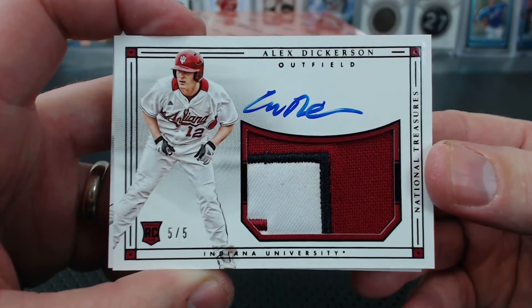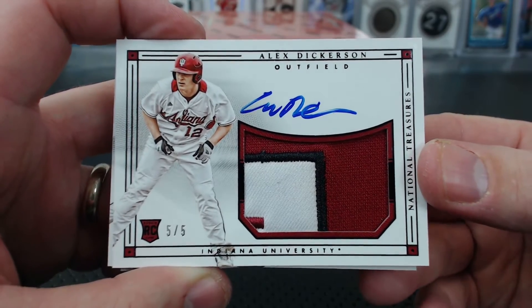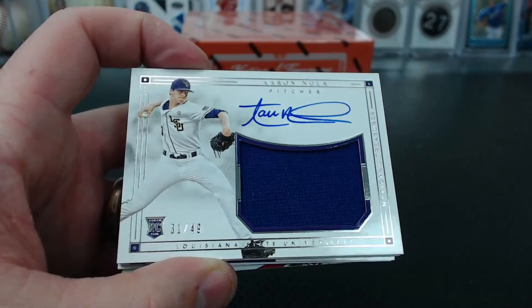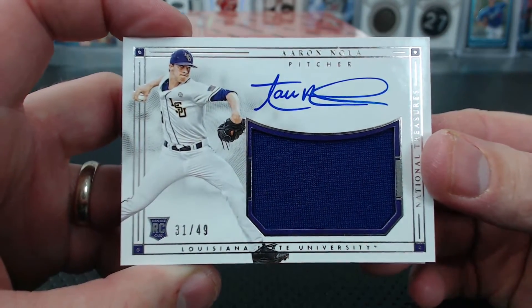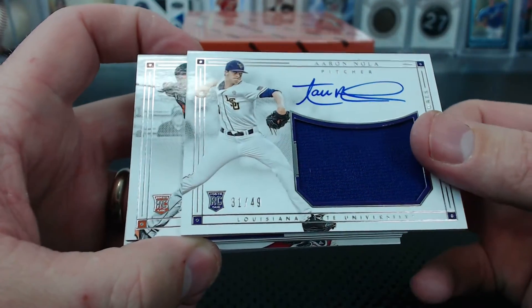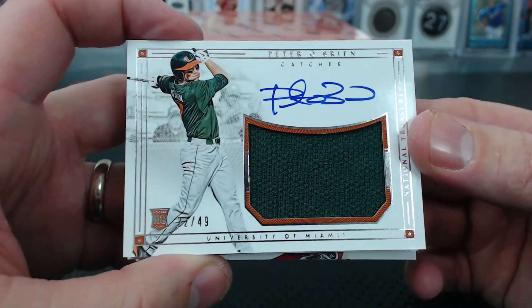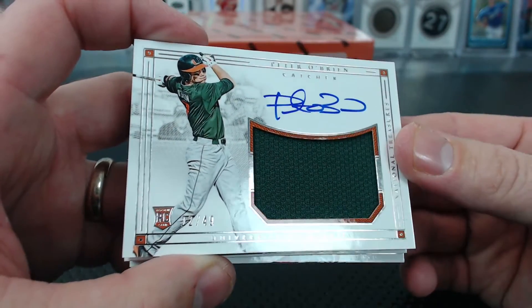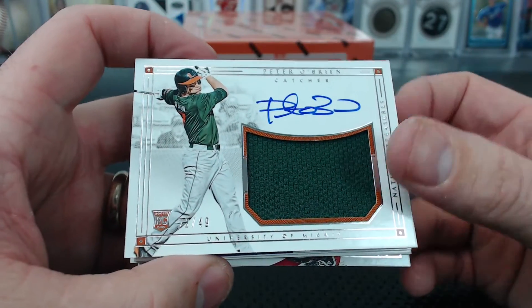Brian Johnson the GOAT — Will H., number 5. The RPAs are really good looking. And then an Aaron Nola, 31 of 49, rookie jersey autograph — 31 is Serio 6. And Peter O'Brien, the oft-traded Peter O'Brien, 22 of 49. Has Peter O'Brien been traded again since we last spoke? 22 is Tommy Boy.